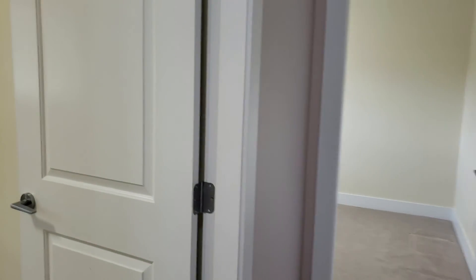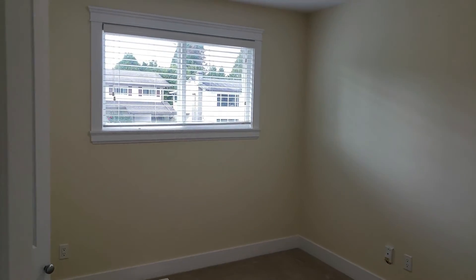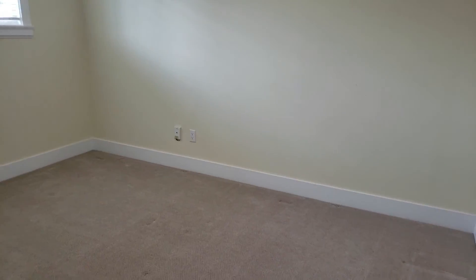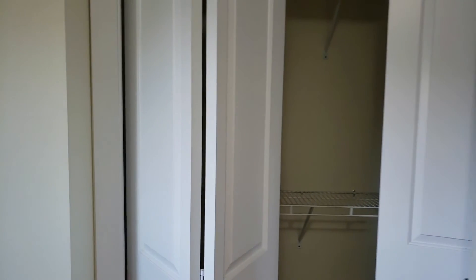You have your first bedroom on the left, then the next bedroom which is a little bit bigger in size, and finally the master bedroom, which comes with a walk-in closet.